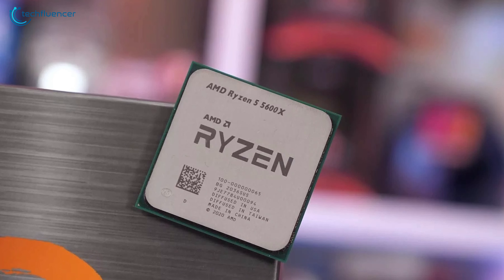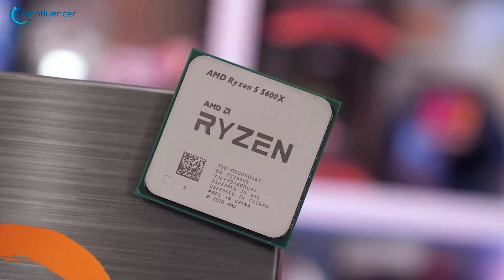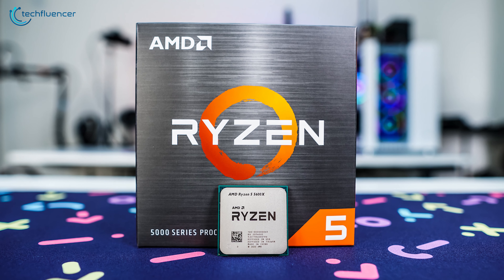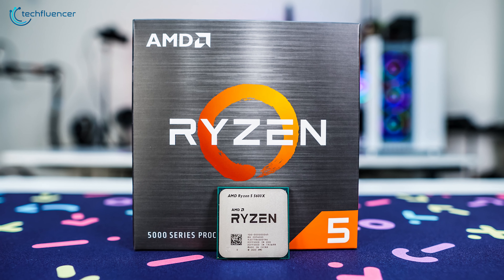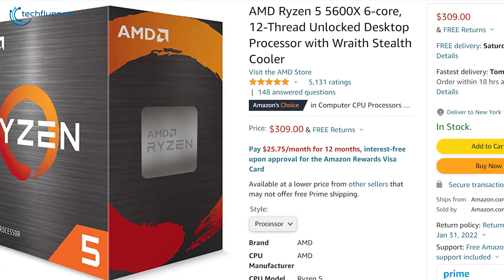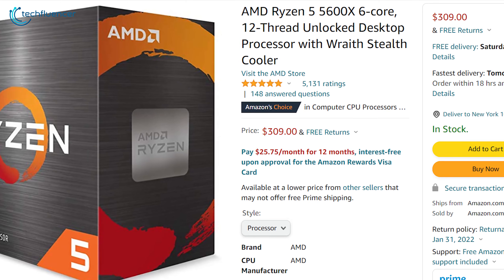Released in November 2020, the Ryzen 5600X had an initial retail price of $300, but because of stock shortages, the price often increased above retail. As of now, the price is more or less stable and can be found on Amazon for as much as $309.